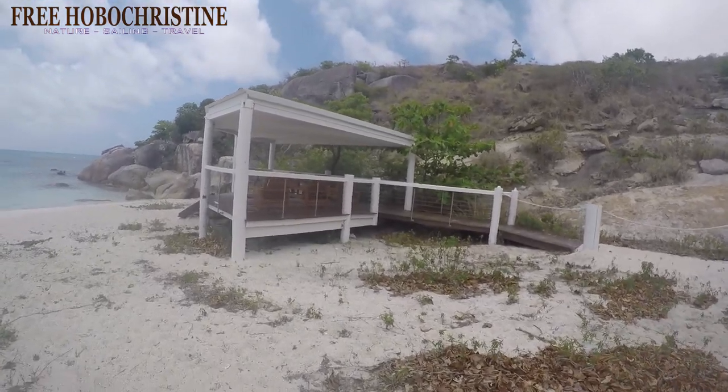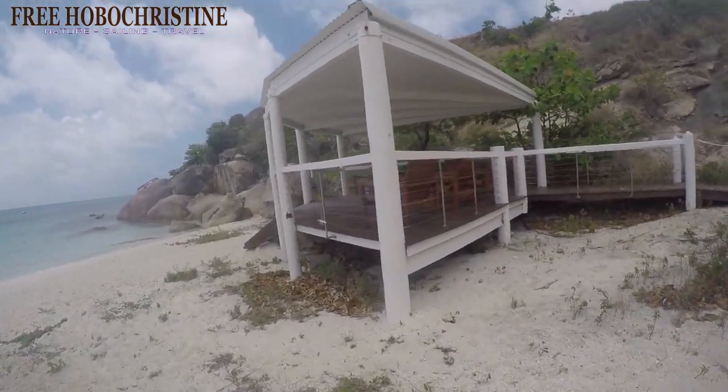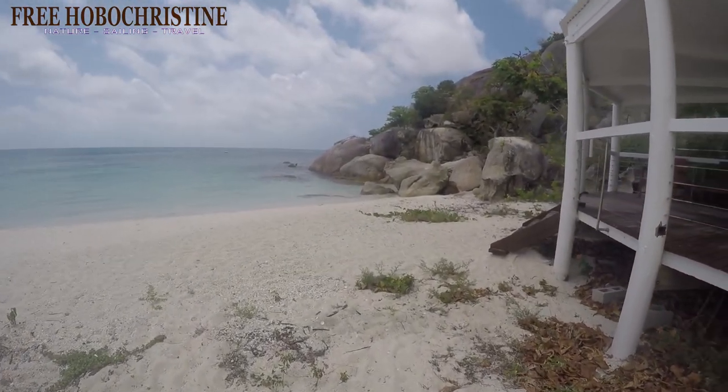Read to me. Here's the beach gazebo — too modern for my liking, but it's going to shade us from the sun. Look at the water and the rocks. That's sort of nice.